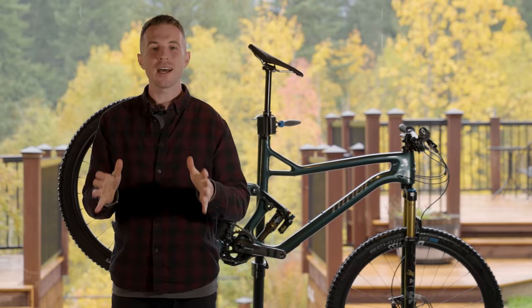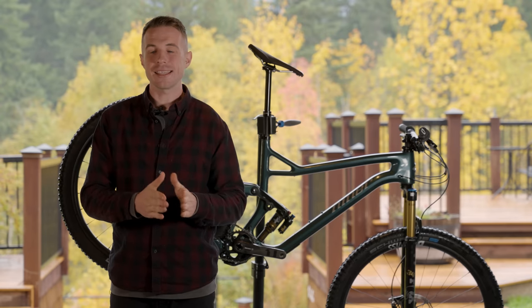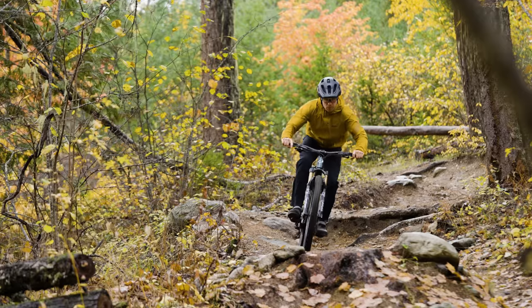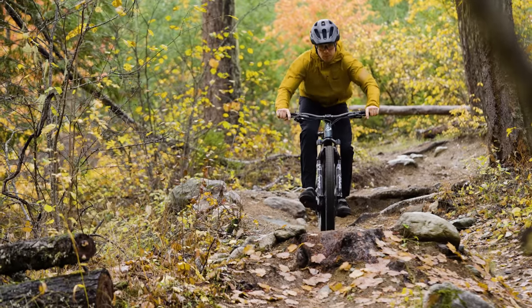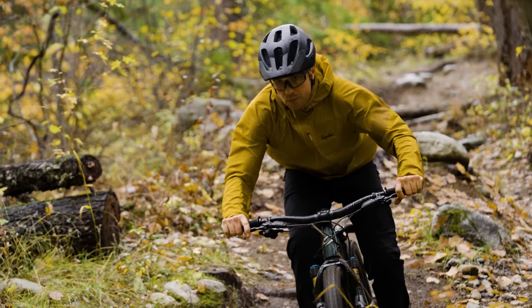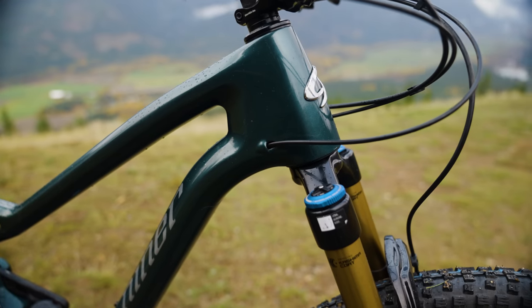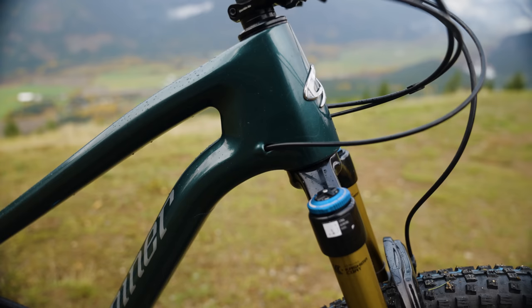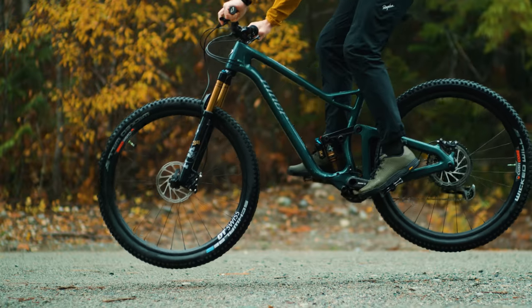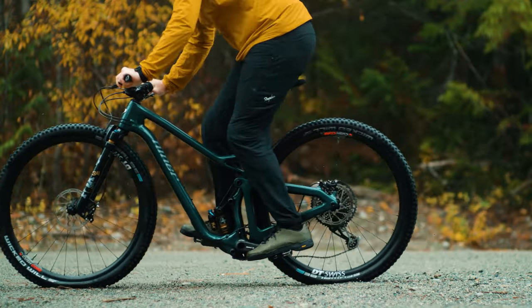The Niner Jet9 RDO is a bike that straddles the boundary between XC and trail, with 29-inch wheels, 120mm of travel, and modern geometry. Can it really cherry-pick the desired traits from both? Well, that's what we've come here to find out. The carbon bike has fully integrated cables and their CVA suspension platform, which stands for constantly varying arc.